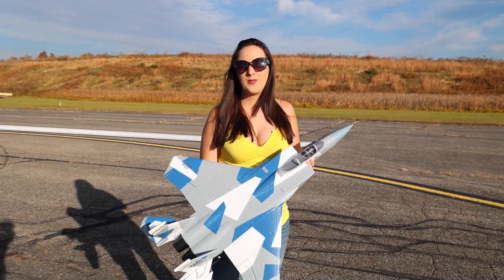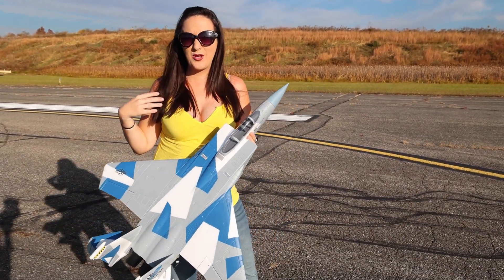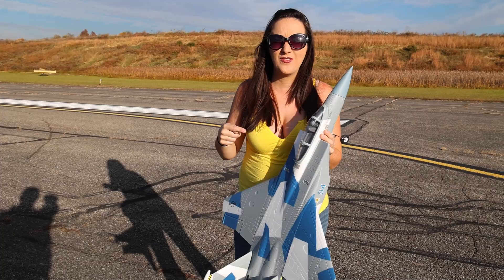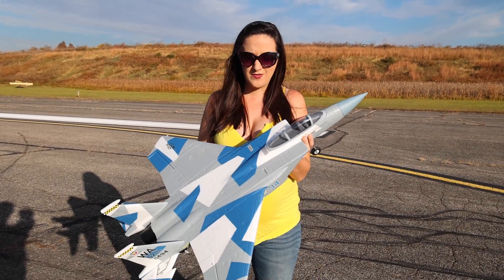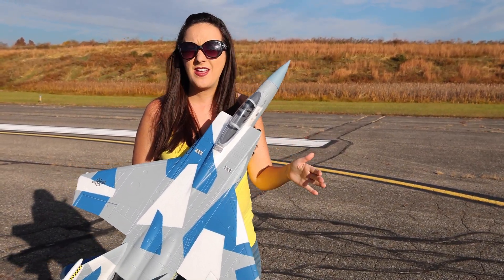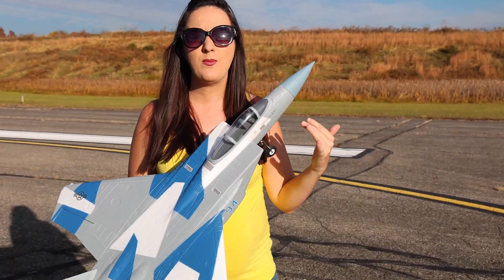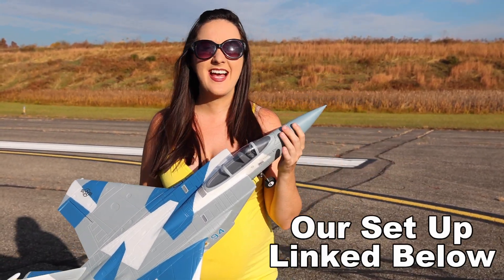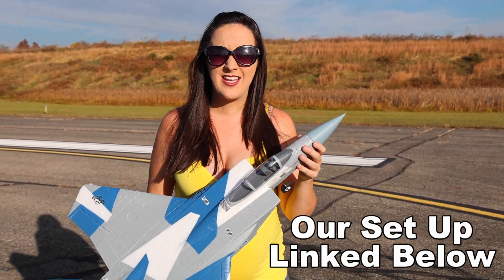Nate's not the only one with a need for speed — I have a need for speed too. Usually it's on the ground but today it's going to be in the air with my favorite jet, the E-Flight F-15 Eagle. I've had this for a couple years now and I love it. It's gotten me in the air and helped me progress in flying fast, and today Nate and I are going to see how fast this can go.